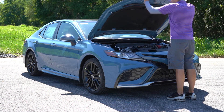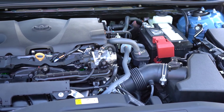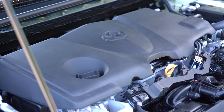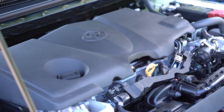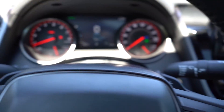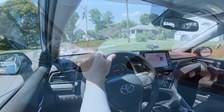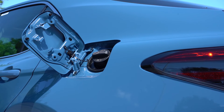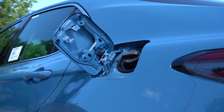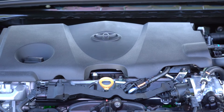There are two different powerplants for the 2023 Camry. The first is a 2.5-liter naturally aspirated inline four-cylinder putting out 202 horsepower at 6,600 RPM and 182 lb-ft of torque at 4,400 RPM. Power is sent to the front or all wheels through an eight-speed automatic with paddle shifters. 0-to-60 comes in at approximately 7.8 seconds, with MPG of 28 city / 39 highway for FWD and 25 city / 34 highway for AWD, on regular unleaded.